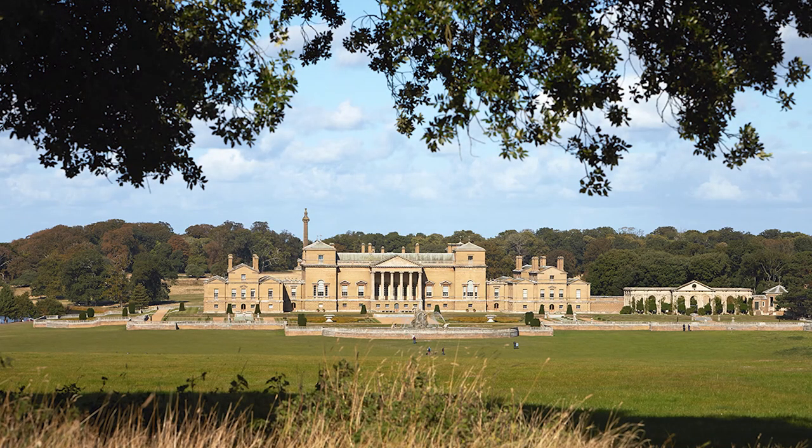Ta-da! And then you're led slightly away, led off to the left, and you see the hall slightly at an angle so you're beginning to see the full three-dimensional nature of it — the beautiful blocks of the wings and then the main hall itself.